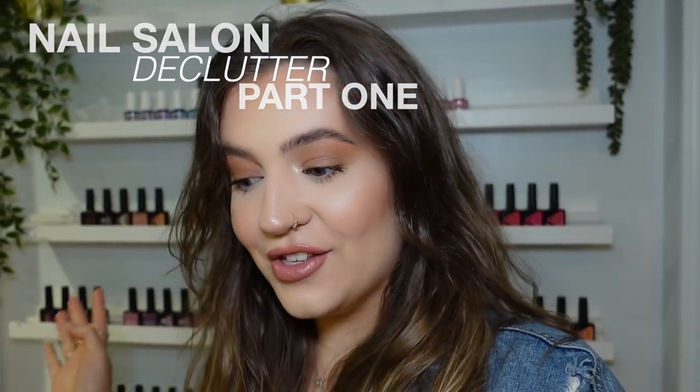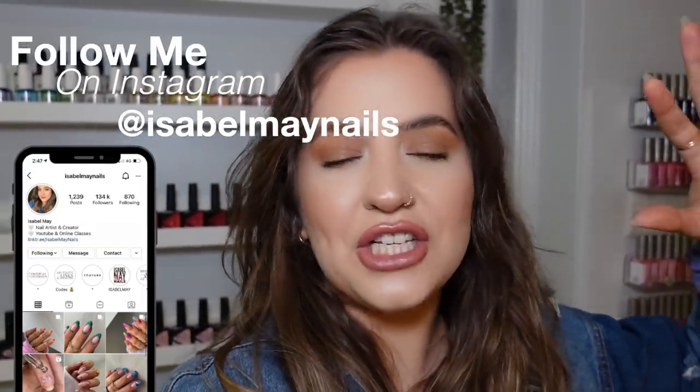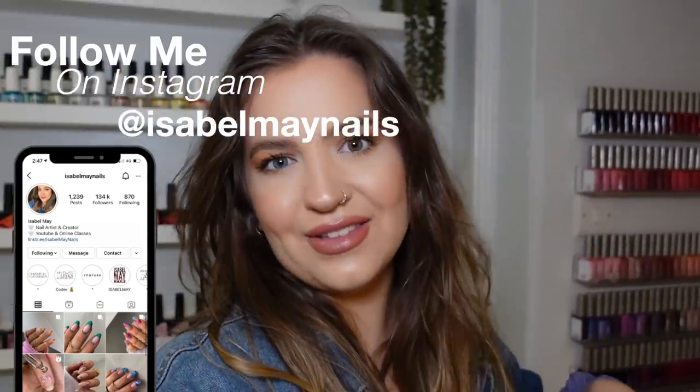Hey everyone, welcome back! I'm going to keep this intro short because I have a mammoth task ahead. This video is going to be a huge declutter of my whole nail collection. It's probably going to be a long video, so grab a snack. I just have too much stuff and I'm feeling cluttered in my brain, not feeling creative. I need a clear-out so I can actually see what I've got and feel a bit more free and creative. I've been watching makeup declutter videos on YouTube and they're so addictive.